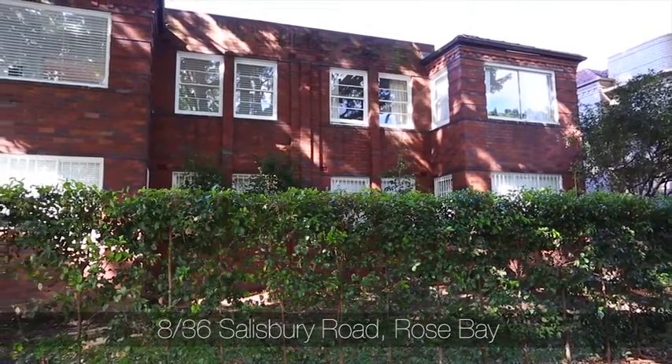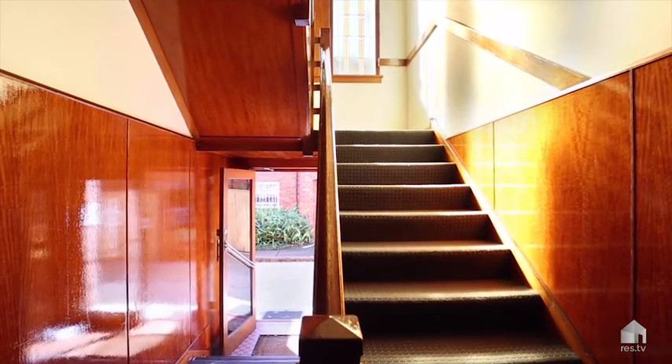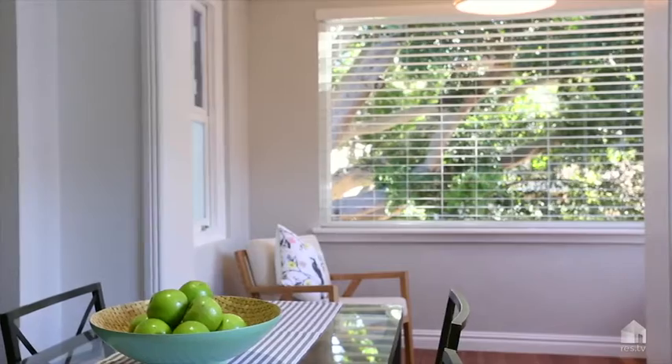The apartment's located in a boutique building. There's only eight in the building. It's on the first floor so it's elevated with a really nice leafy outlook. The aspect is perfect, being on the northern side of the building.